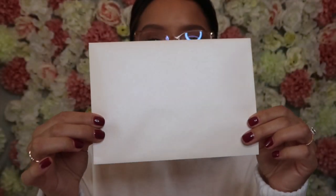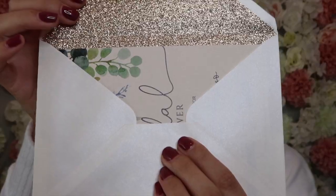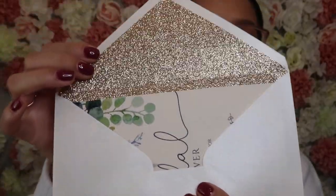Next is my bridal shower invitation, and my oldest sister Desiree killed it with these invitations — they are so beautiful. She got an envelope to put the invitation in, and it's just a sparkly, pretty, clean envelope. I'm obsessed with even the envelope. When you turn it around to open it, it is rose gold on the inside.